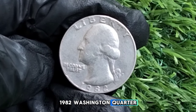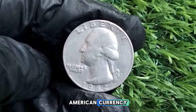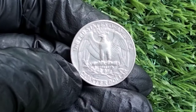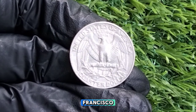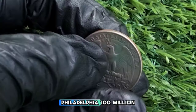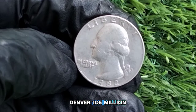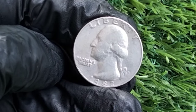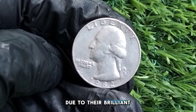By 1982, the quarter was a staple in American currency. Three mint facilities produced quarters that year — Philadelphia, Denver, and San Francisco. Philadelphia produced around 500 million, Denver around 505 million, and San Francisco produced approximately 3,952,000 proof coins. Notably, the San Francisco mint produced proof coins which are highly sought after by collectors due to their brilliant finish.